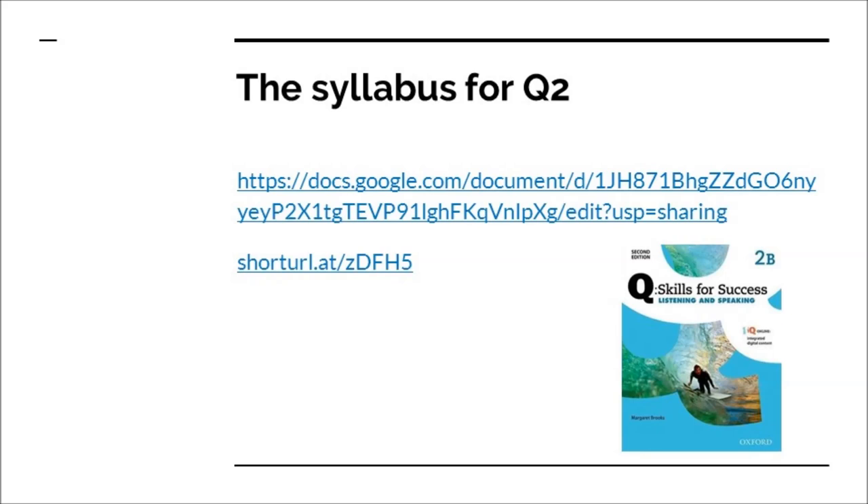If you want to look at the syllabus again to get dates and things like that, here's the link. You can see the shortened link there: shorturl.at forward slash lowercase z, uppercase D, uppercase H, and number 5. That will give you the syllabus if you need to look at it again.